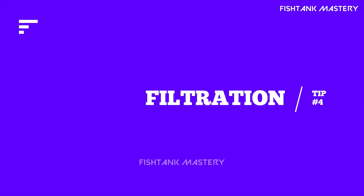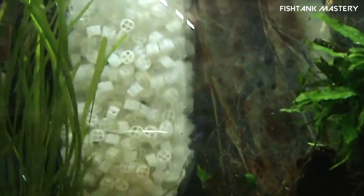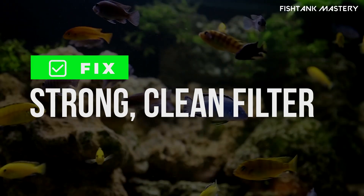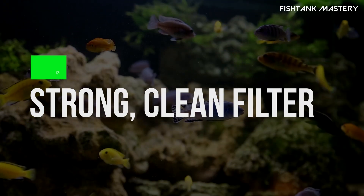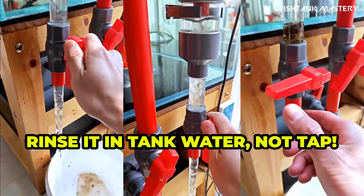Tip number four: weak or dirty filter. If your filter's too small or clogged, it won't keep the water clean. Fix: make sure your filter is rated for your tank size or more, and clean the filter media — rinse it in tank water, not tap.